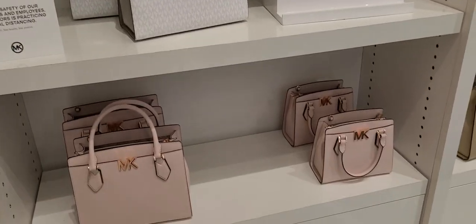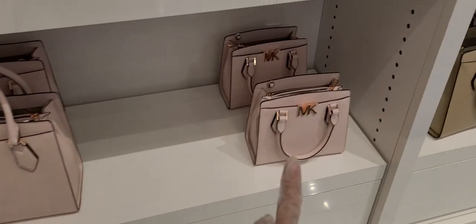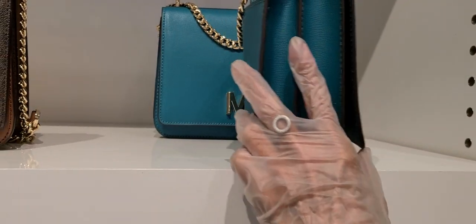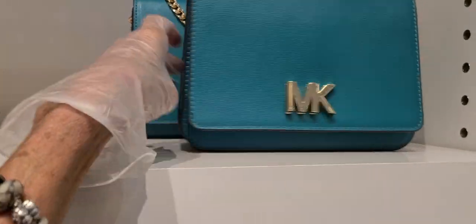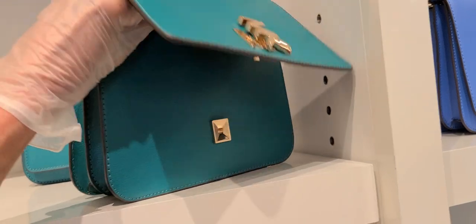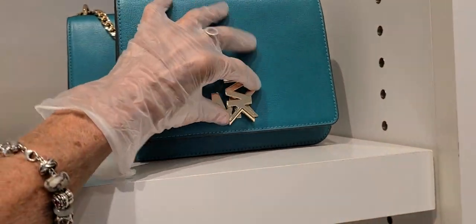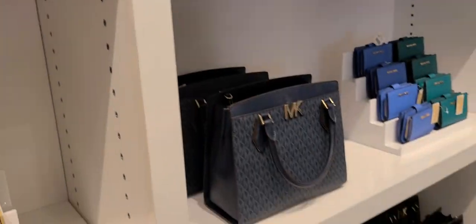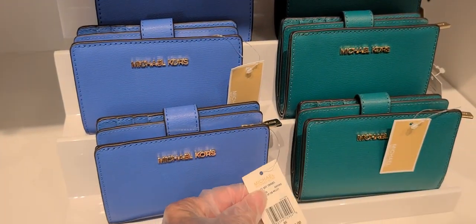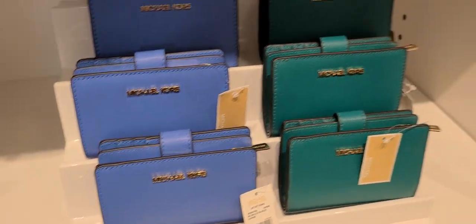149 for the larger bag, $129 for the smaller. Some of them have color blocks, different colors. And these are ones with that little twist lock — these are $188.